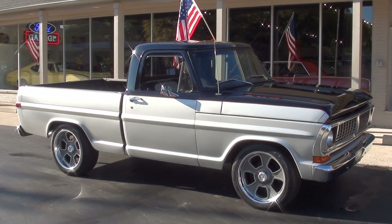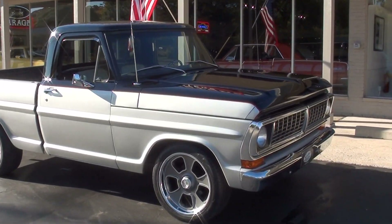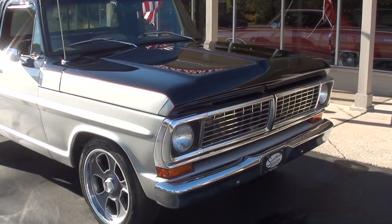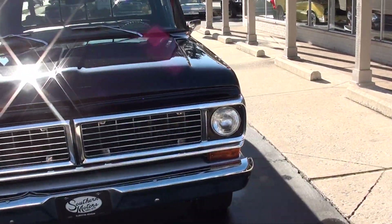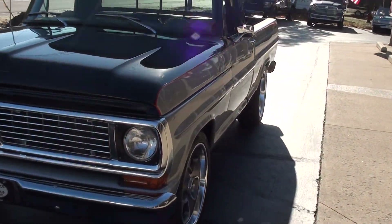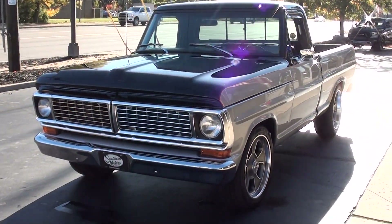Hi everyone and welcome to Southern Motors, Michigan's leading muscle and classic car dealer since 1978. Remember you can always go online and check out our updated inventory at southernmotors.com. Today we're going to take a look at a beautiful 1970 Ford F100 short box truck.